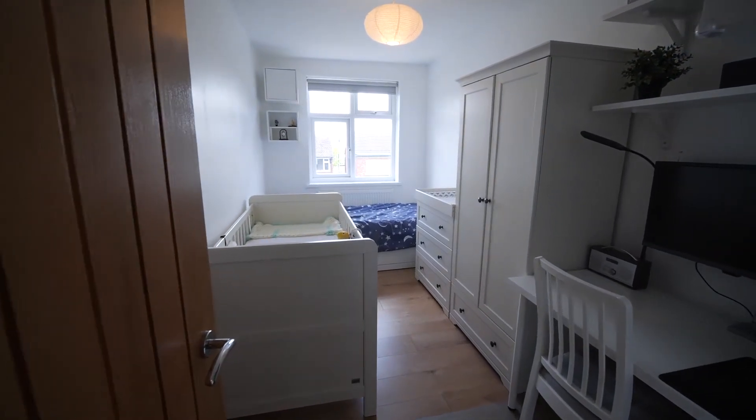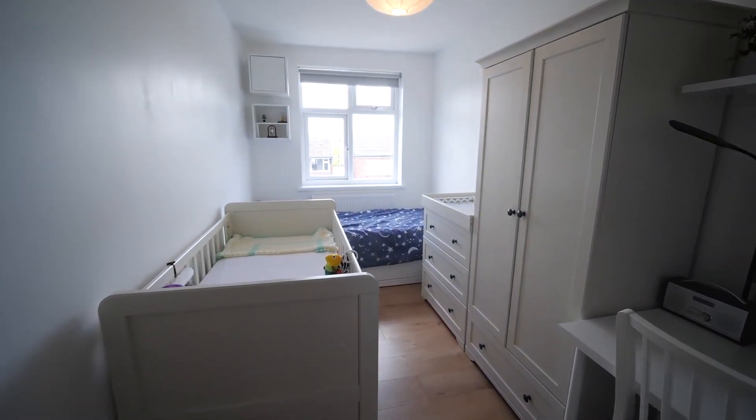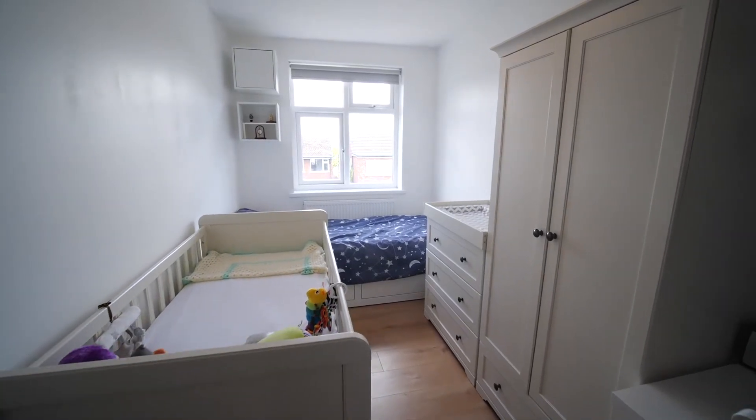Bedroom number two — you can see we have lots of furniture in here in this baby's room, but it's a good size with views over the rear garden.